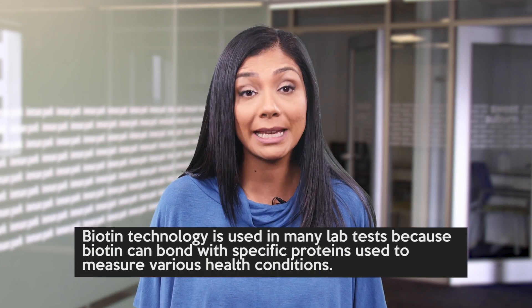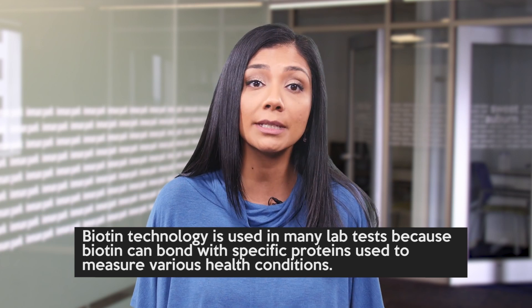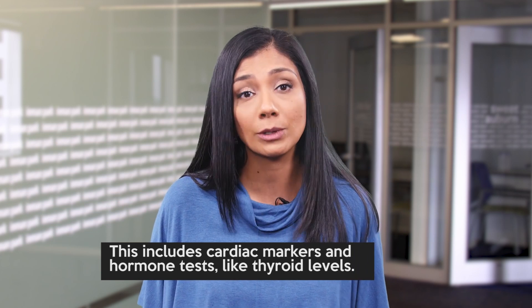Biotin technology is used in many lab tests because biotin can bond with specific proteins used to measure various health conditions. This includes cardiac markers and hormone tests like thyroid levels.